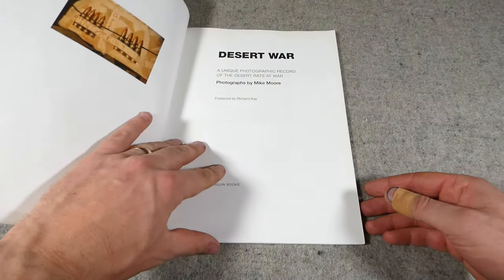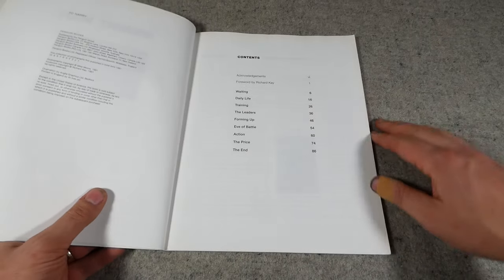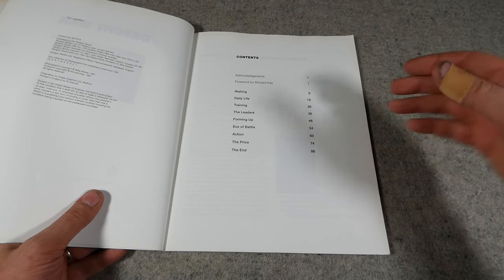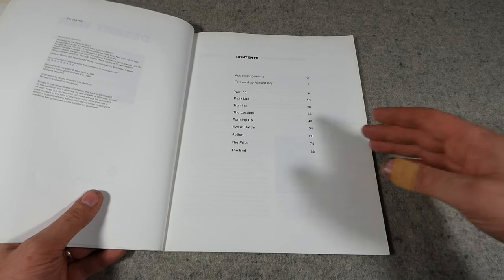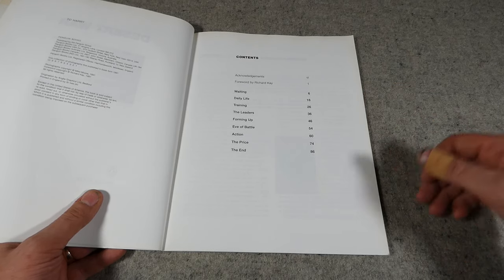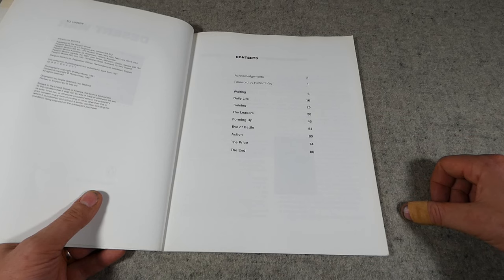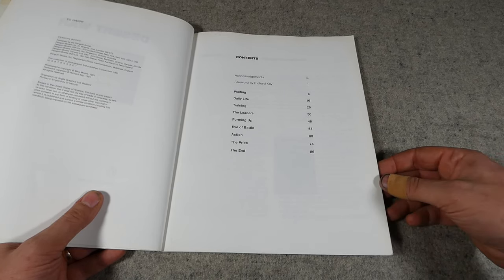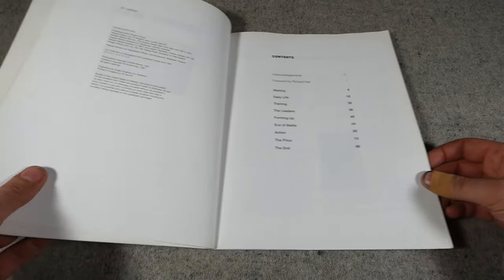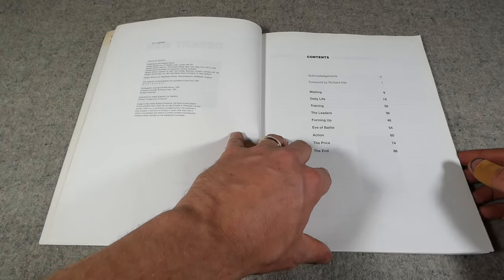Opening it up, you can see the contents. It runs through the various different stages of the war — waiting, daily life, training, all in Saudi Arabia ahead of the actual assault. There's a section detailing the leaders, forming up, the eve of battle, action, the price, and the end. In the section dealing with the price there are some quite stark photographs of the aftermath, including photographs taken along the highway of death, which brings home the realities of modern war.